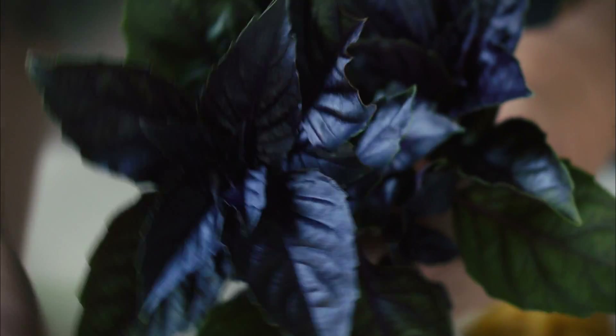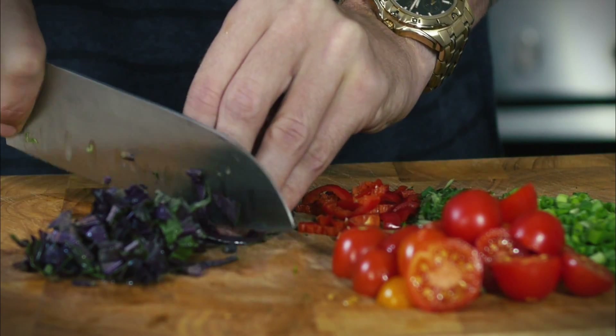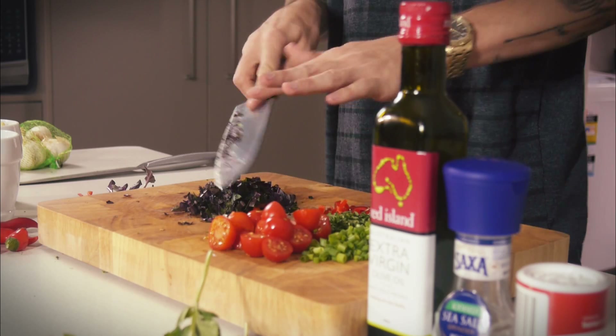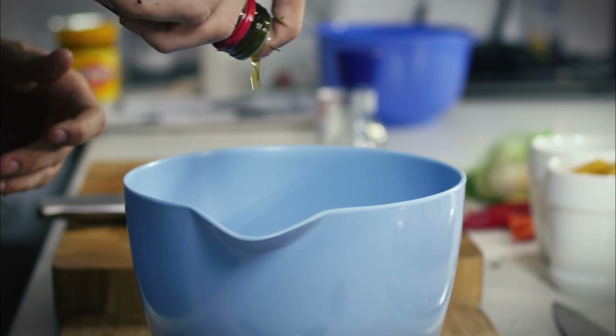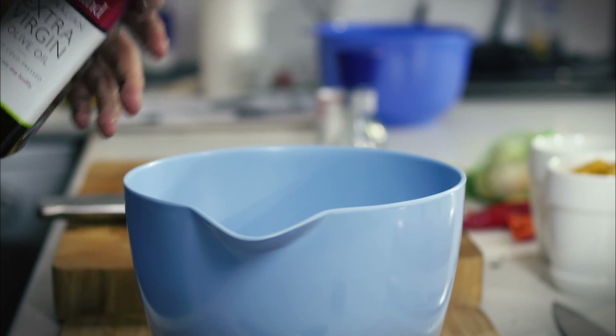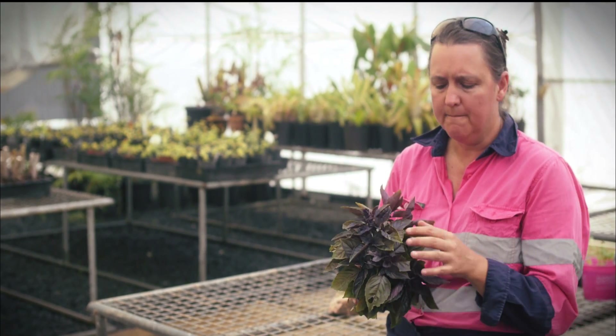Add a little bit of basil to your cooking, or make up a beautiful salad with tomatoes — tomatoes are also a good source of vitamin K, vitamin C, and manganese. Basil and tomatoes just pair so beautifully; the flavors go well together. A little bit of olive oil over the top gives you the healthy benefits of olive oil.